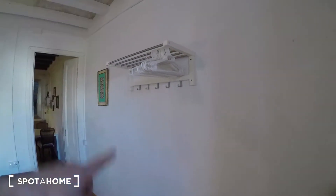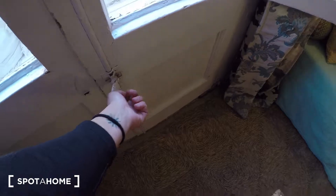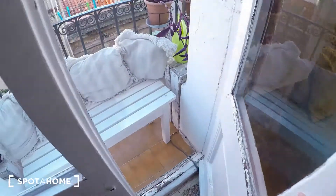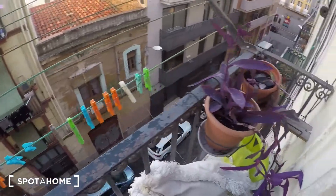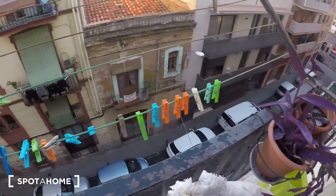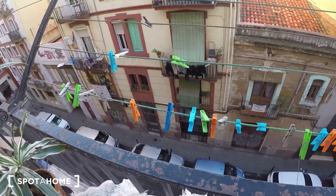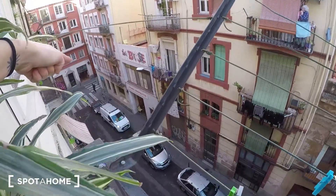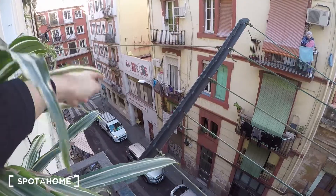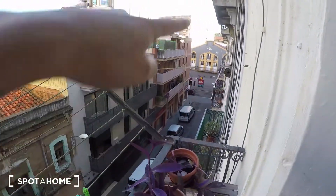Here you have space for a closet. And here we have a balcony. You have the string to line your clothes. Just there in the corner, if you go straight on, you are at the Parallel metro station — it's really only two or three hundred meters. And this is Carrer de la Rambla.